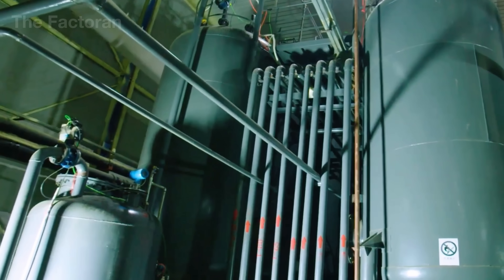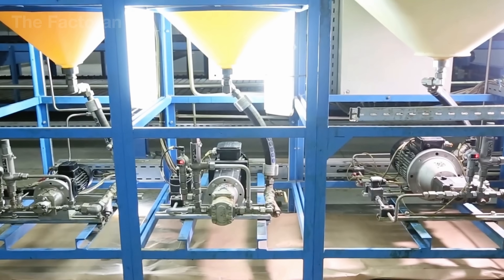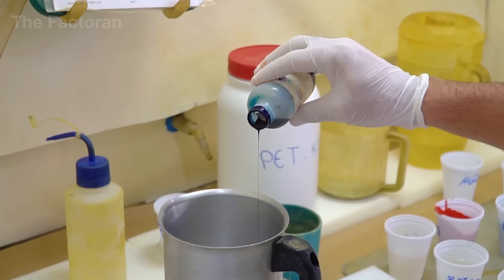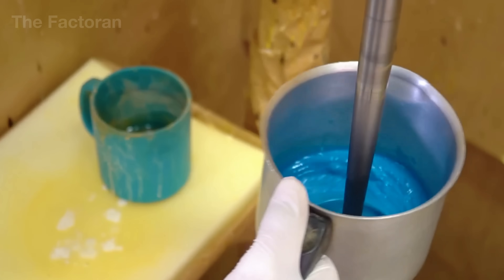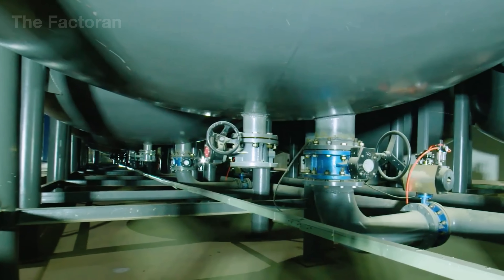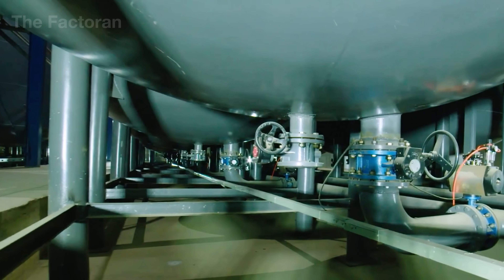Surrounding them are smaller containers filled with additives, colorants, flame retardants, and catalysts, ready to be blended in according to specific formulations. This is where everything starts — quietly, yet critically — shaping the stability and consistency of the entire production line.